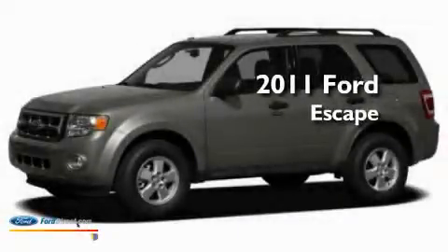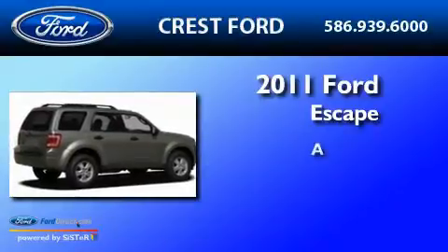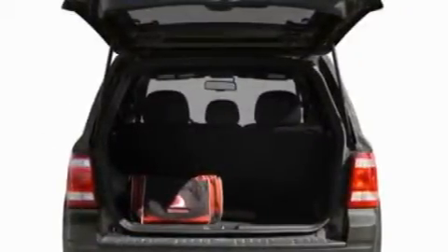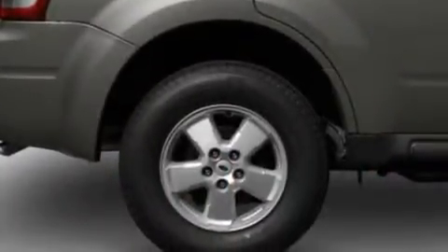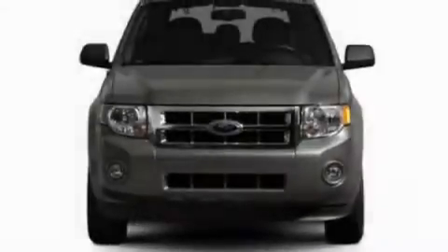This is a brand new 2011 Ford Escape. Its top features include a keyless entry system, a chrome grille, roof rails, an anti-lock braking system, a passenger side airbag, and fog lamps.